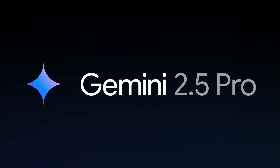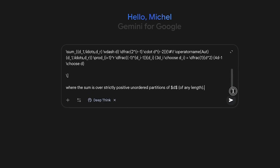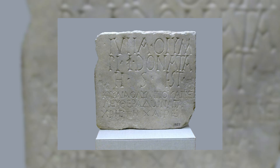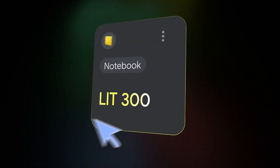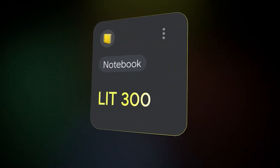Eight major AI products launched in just two weeks. Has Google DeepMind hit its stride? From creating real-time video game worlds to decoding ancient texts, Google is determined to cover every corner of human knowledge. Some of these tools sound like they came out of a sci-fi movie, but they're very real. Let's break down the eight incredible AI products Google just unleashed.